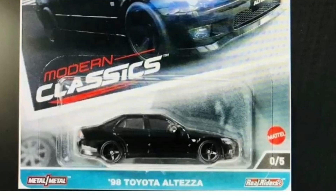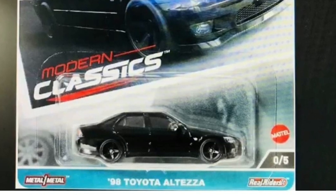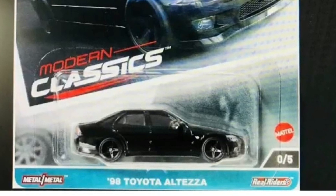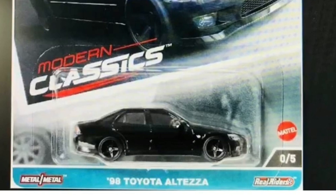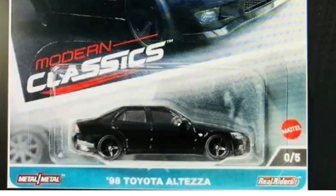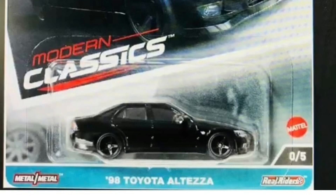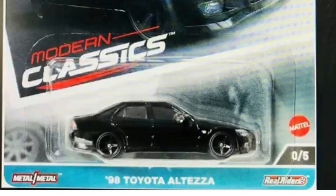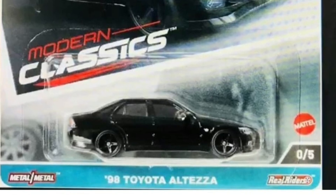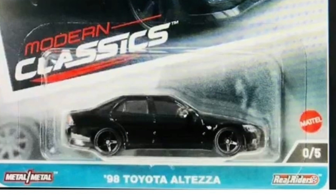And also, updates from Hot Wheels. We talked about the upcoming Modern Classic series yesterday; however, we didn't talk about the chase car on that set. And the chase will be the 1998 Toyota Alteza. The chase is number zero and it is all black. I am really happy that this is the chase, because I think that is the prettiest car in the upcoming Modern Classic series. Even though the Civic EG will be the most popular, for me that is the best looking car in that series.